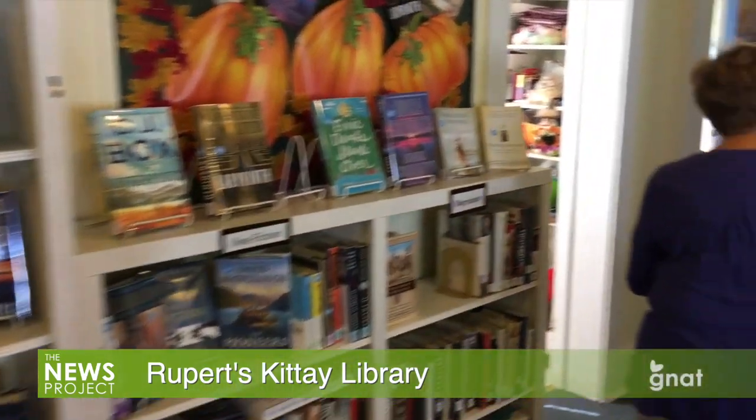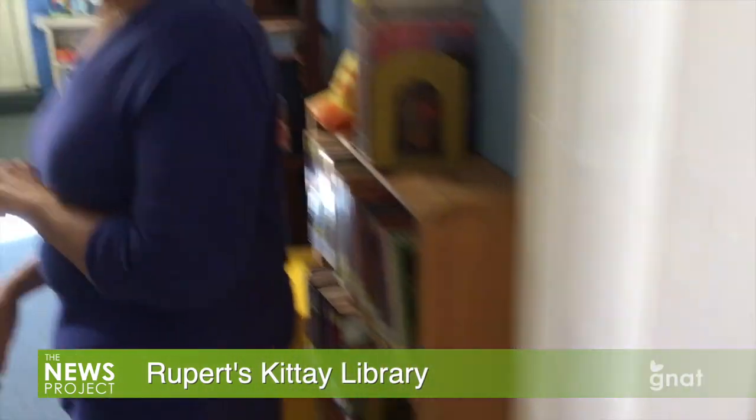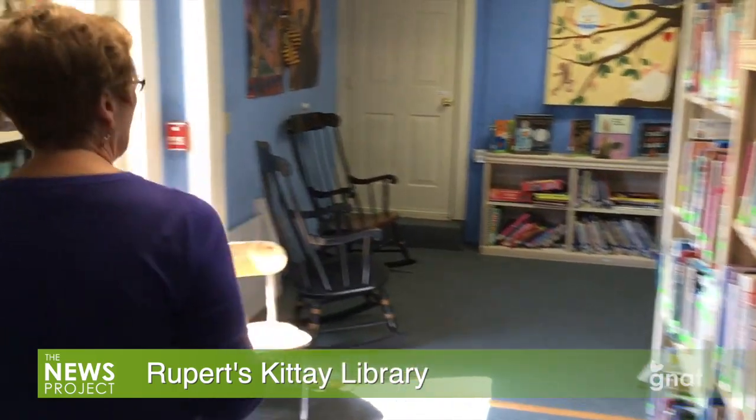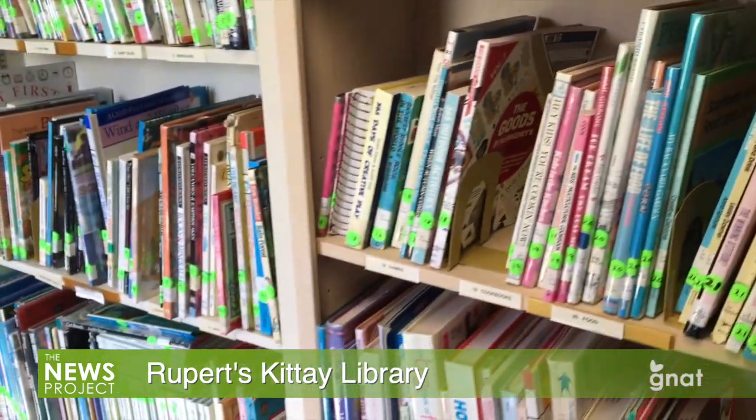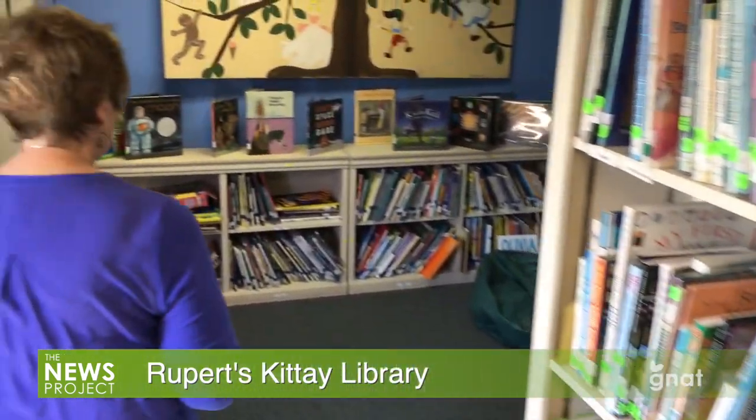As you come back here, there's our patron computer, and we have two children's rooms. This is the older children here — non-fiction and fiction — and then the smaller children with picture books are back in this area.